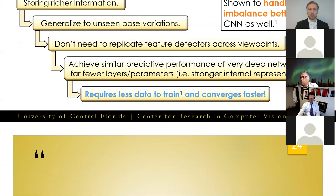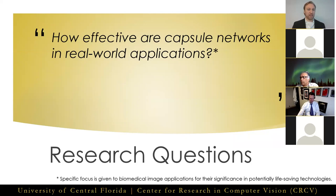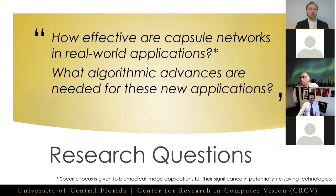That brings us to the research questions at the core of this dissertation. One: how effective are capsule networks in challenging real-world applications, with specific focus on biomedical imaging applications? And two: what algorithmic advances are needed to make these new applications possible?